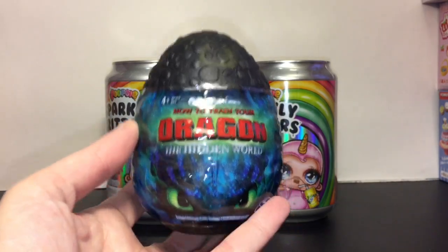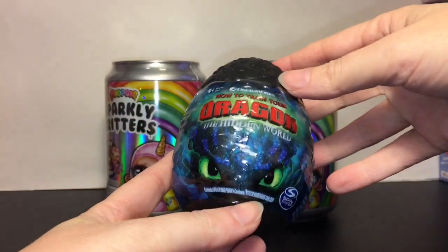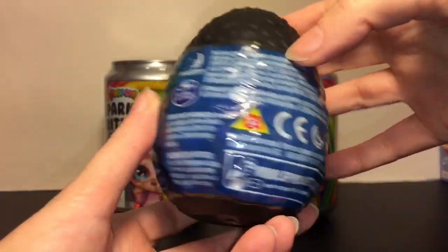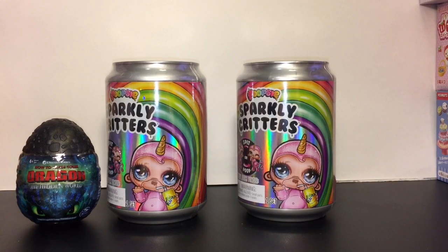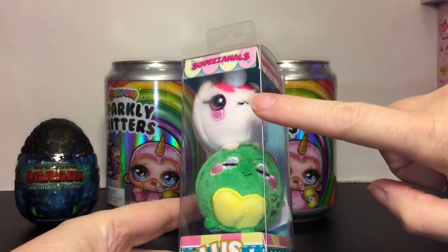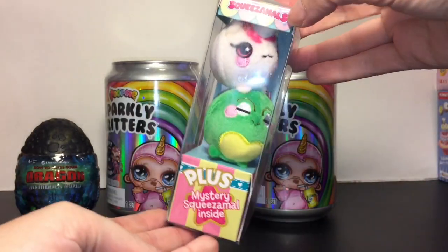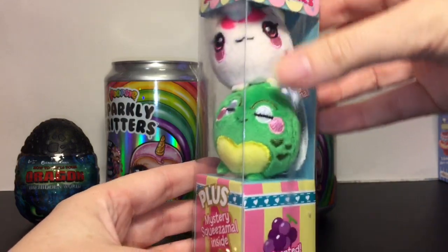There's the new How to Train Your Dragon: The Hidden World movie coming out and they had these little egg plushies. I don't think they're really blind bag because you can kind of see the dragon inside. I'm assuming this is Toothless — he was in the black egg. I love him, he's adorable and super cute. I actually want to see that movie. New How to Train Your Dragon toys are coming out, which is awesome. They only had the eggs and a bigger Toothless action figure, so I'm hoping there'll be more in the future. The last item I bought was at Target — these new Squeeze-a-Mole mini plushies. Look at how tiny! This pack has a unicorn and a froggy, and then a mystery Squeeze-a-Mole inside. These were $7.99 at Target and you get three little mini plushies.